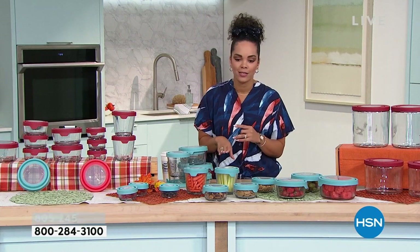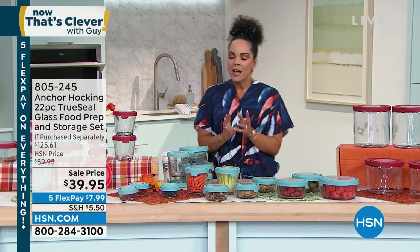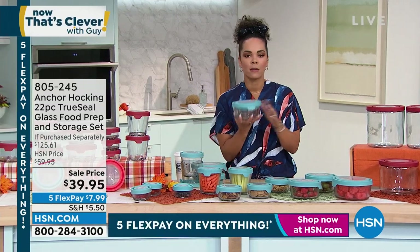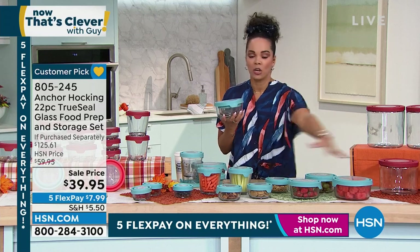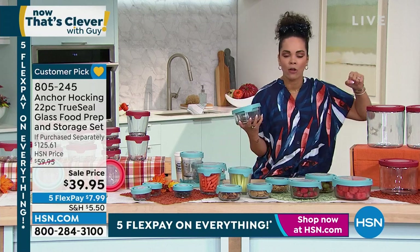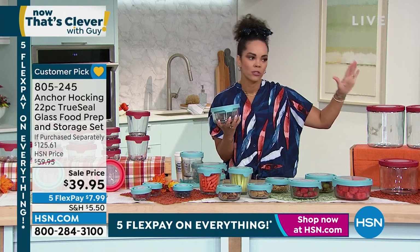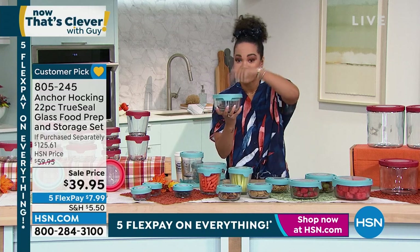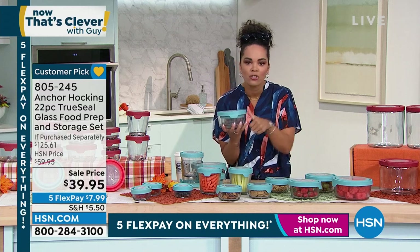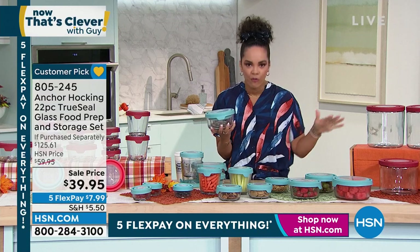If you want to jump into the ordering process, that number is 805-245. When I learned about this and HSN gave me the opportunity to get a whole set instead of cherry-picking in the store, I got rid of all my plastic containers — one, because they were stained, which won't happen with this; two, they don't nest, these do; and three, this is dishwasher safe, microwave safe, oven safe, freezer safe. This is everything.